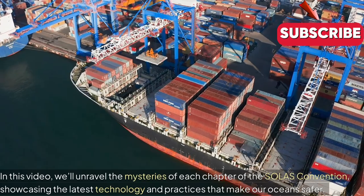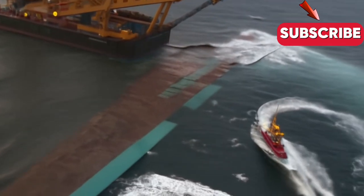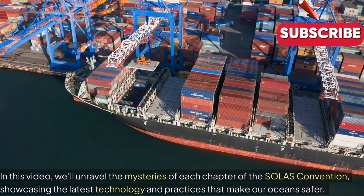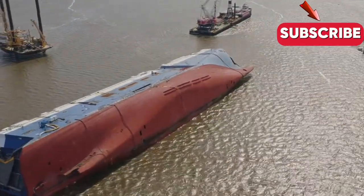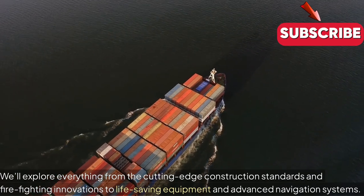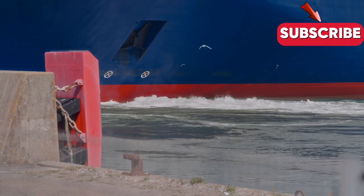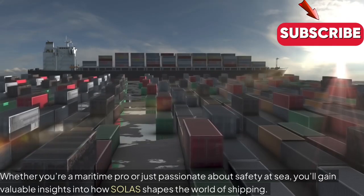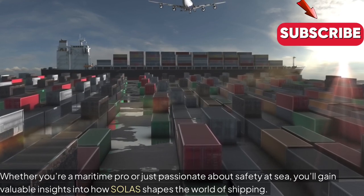In this video, we'll unravel the mysteries of each chapter of the SOLAS Convention, showcasing the latest technology and practices that make our oceans safer. We'll explore everything from cutting-edge construction standards and firefighting innovations, to life-saving equipment and advanced navigation systems. Whether you're a maritime pro or just passionate about safety at sea, you'll gain valuable insights into how SOLAS shapes the world of shipping.